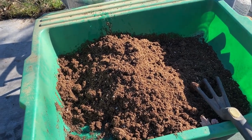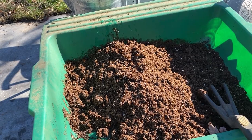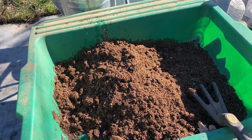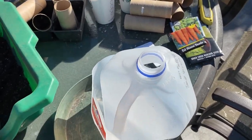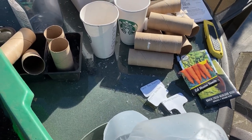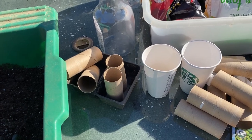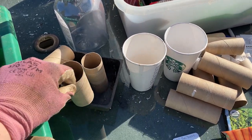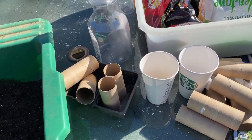I've got my seed starting mix right here that I'm going to moisten and pre-mix with some water so the seeds don't dislodge when they're in the little pots. I've got a water jug I'm going to try for some tomato starts, my little tags, and some toilet paper rolls — I'm going to try reusing those. I used them last year and they broke down really nicely versus the peat moss trays that did not break down very quickly in the soil.